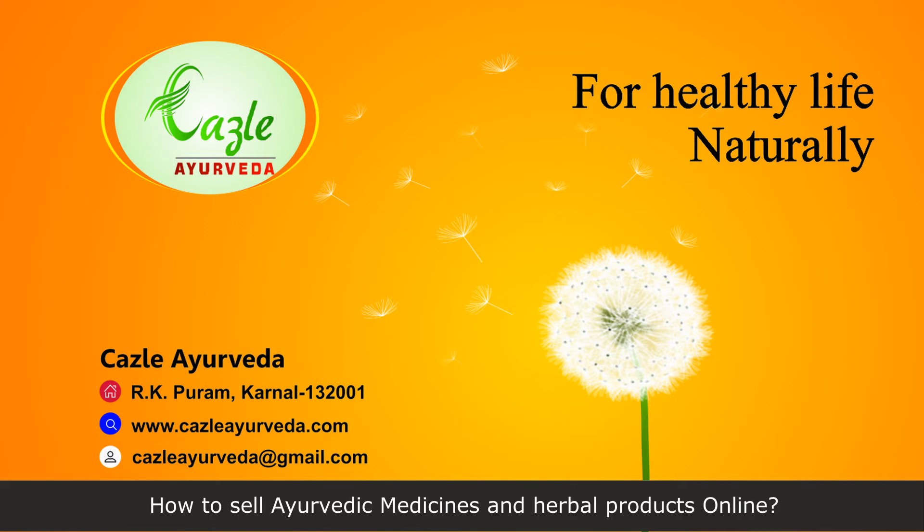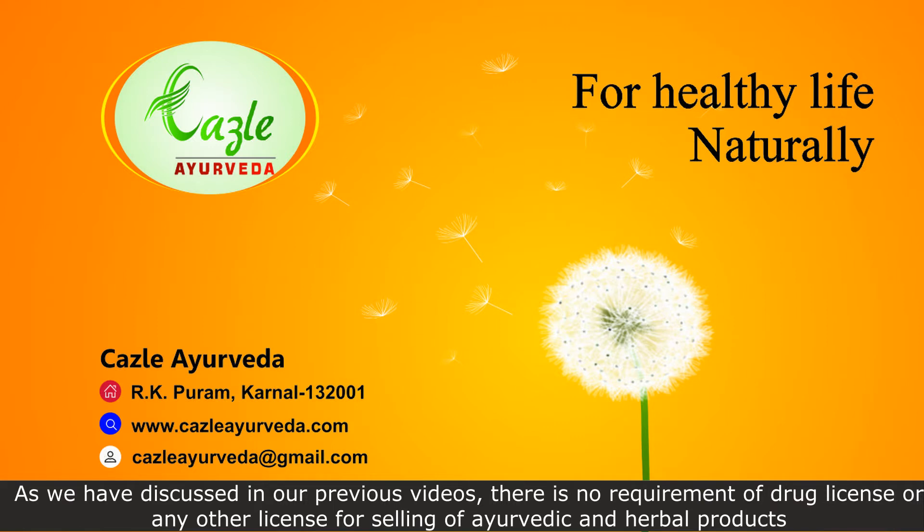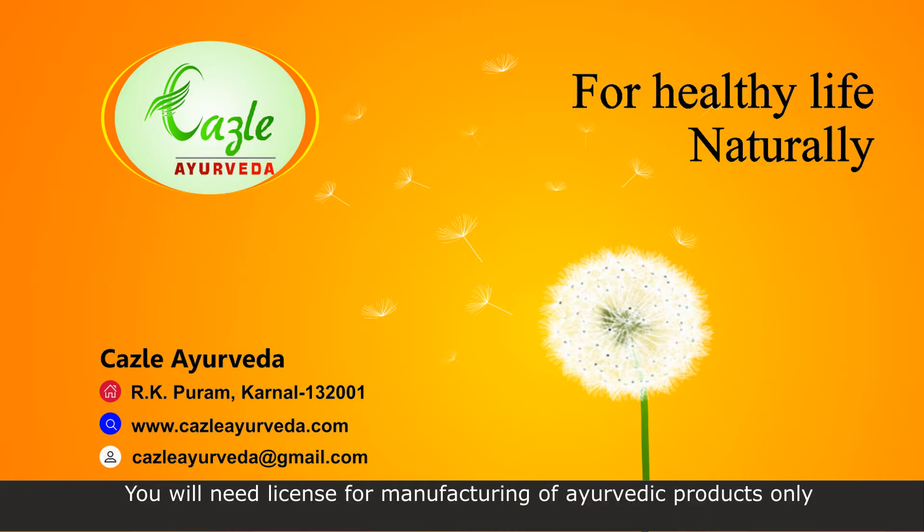How to Sell Ayurvedic Medicines and Herbal Products Online. As we have discussed in our previous videos, there is no requirement of drug license or any other license for selling of ayurvedic and herbal products. You will need a license for manufacturing of ayurvedic products only.